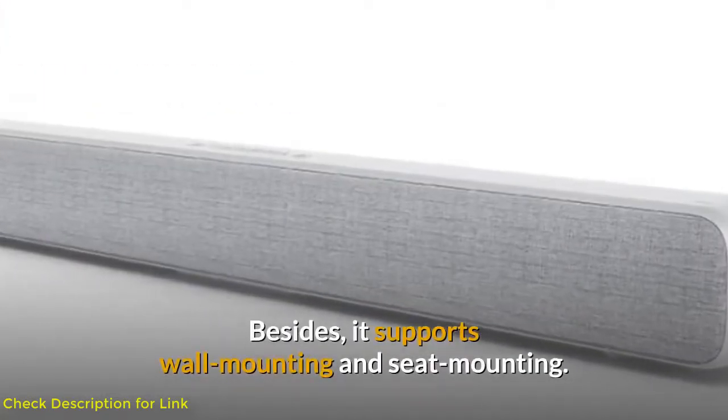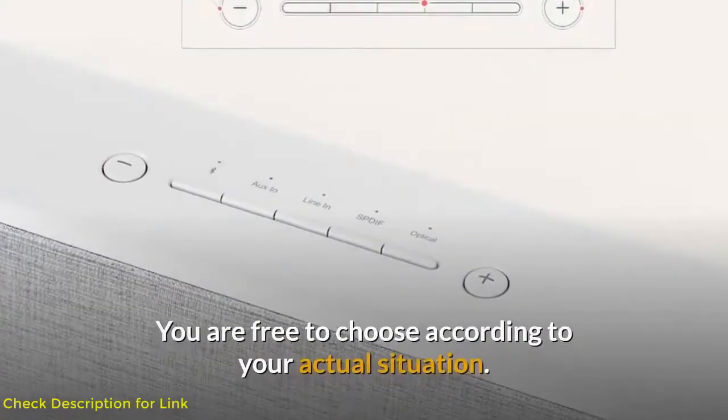Besides, it supports wall mounting and seat mounting, so you are free to choose according to your actual situation.